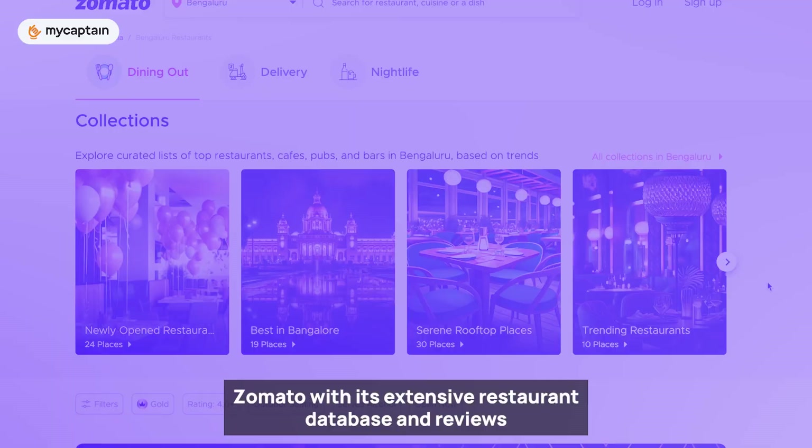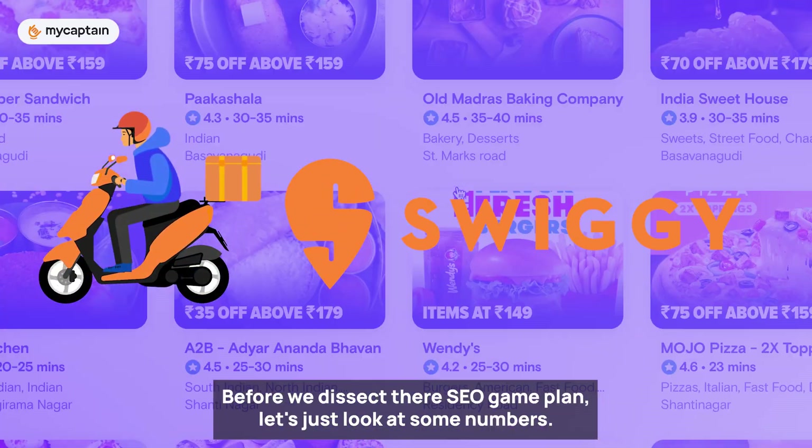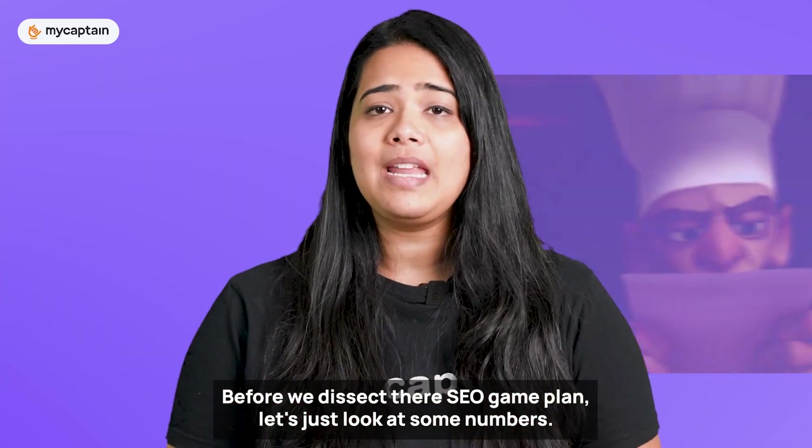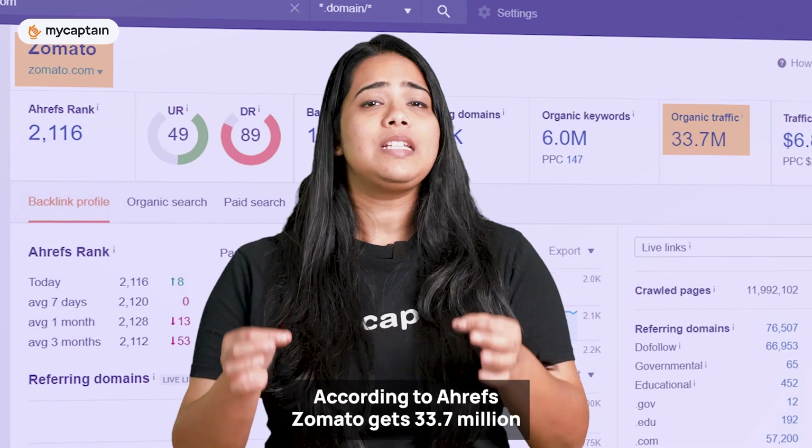Now, let's get back to our contenders: Zomato, with its extensive restaurant database and reviews, and Swiggy, known for its lightning-fast delivery. Before we dissect their SEO game plan, let's look at some numbers. According to Ahrefs, Zomato gets 33.7 million organic traffic every month, ranks for 6 million keywords, has 11.2 million backlinks, and a website rating of 89 out of 100. Swiggy gets 5.9 million monthly organic traffic, ranks for over 552k keywords, has 357k backlinks, and a website rating of 79 out of 100. Now we know why both are widely popular — but how did they reach these numbers?